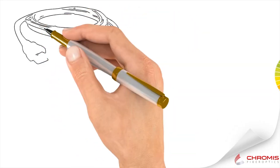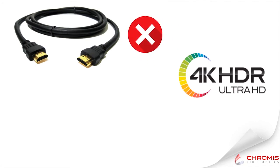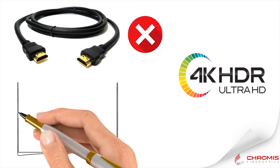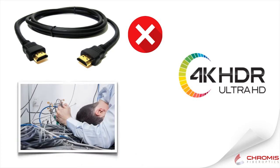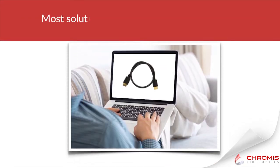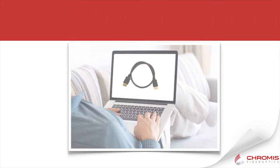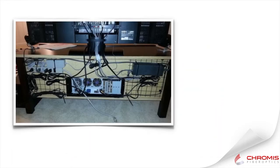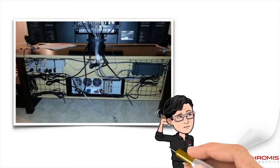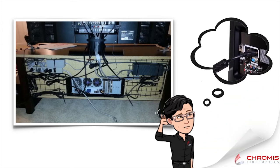Traditional copper HDMI cables just aren't cutting it anymore for high data rate 4K 60Hz HDR installations. Most existing solutions seem complicated or overkill for what you need. You've probably looked at 18 gigabits per second solutions and found cables as thick as a garden hose, or simply not long enough. Maybe the extenders you find are too bulky, require external power, or knowledge of fiber transmission for a connection which until now just required you to plug in an HDMI cable.